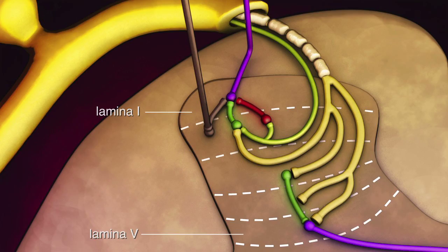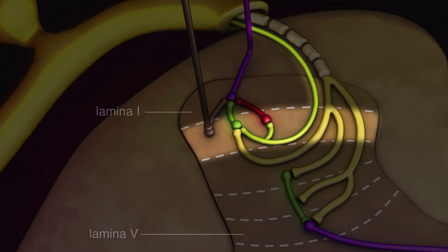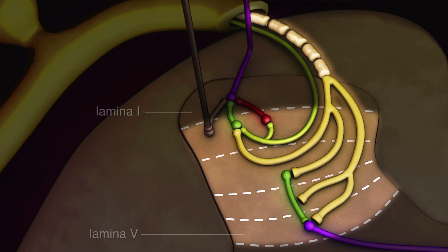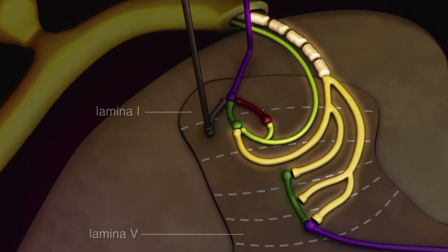In the neonate, C fibers terminate mostly in lamina 2, whereas touch-activated A-beta fibers terminate throughout the dorsal horn. Following a noxious stimulus, both fiber types activate ascending pain pathways, either directly or by delivering excitatory signals via local interneurons to projection neurons.